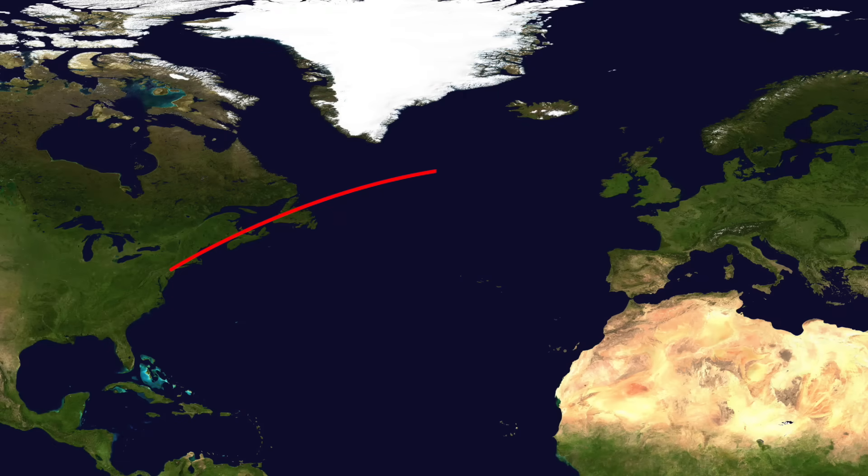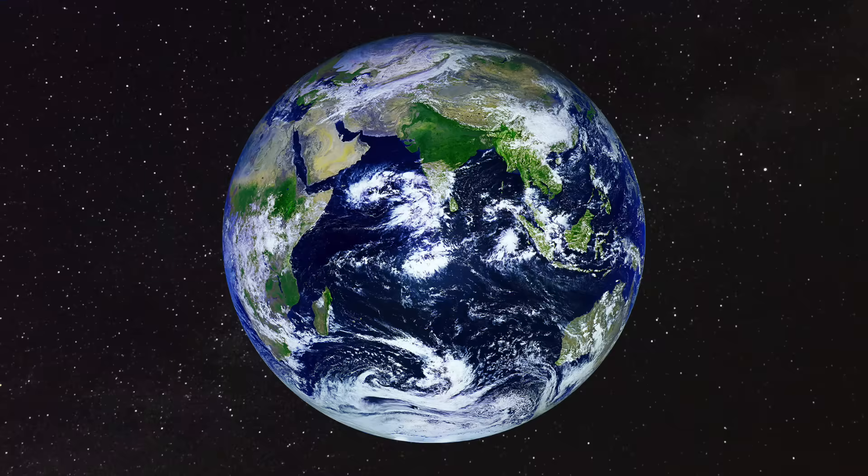This is the most direct route from New York to London. You may think it's a straight line, but that straight line isn't actually a straight line. This curved line is a straight line because, despite what some may think, the Earth is curved.